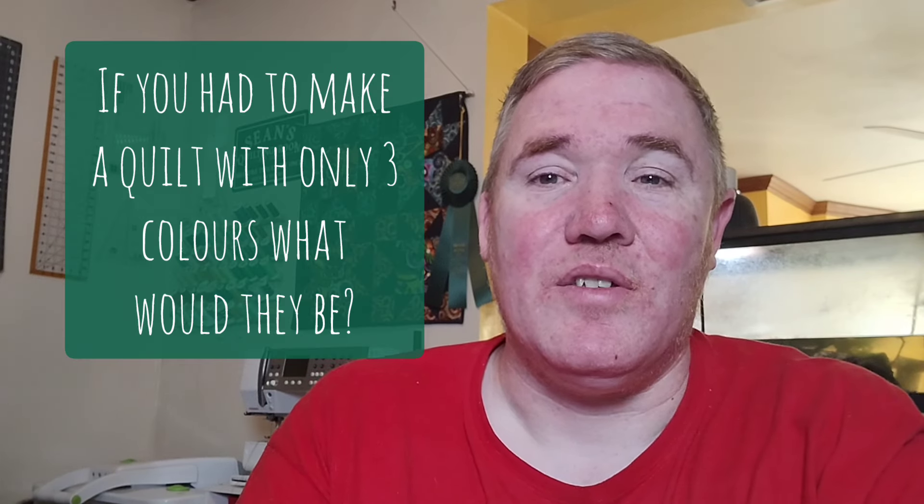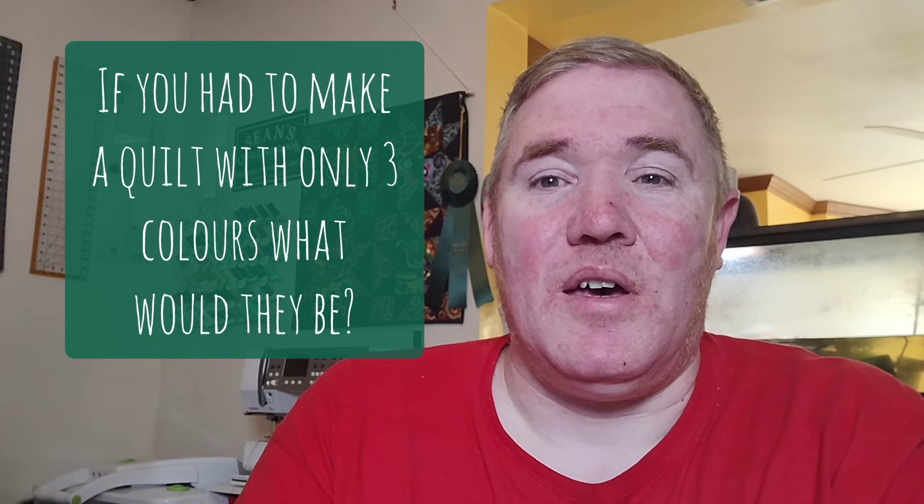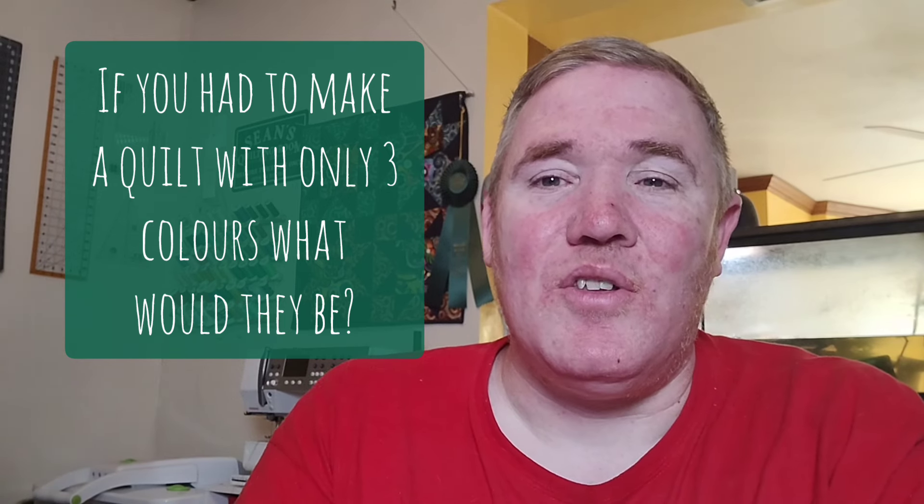This week I thought it would be fun to ask: if you were able to make a quilt out of three different colors, which three colors would those be? For me, that one's going to be hard because I like using all seven colors of the rainbow plus some. But if I had to choose three, I think it would probably be pink, purple, and maybe some sort of dark gray or black. Let me know in the comments what three colors you would choose for a three-color quilt.